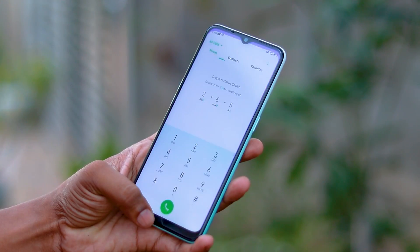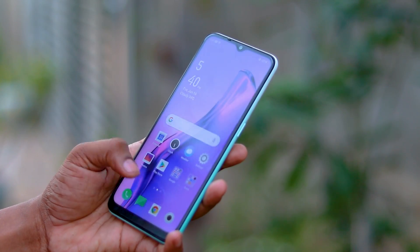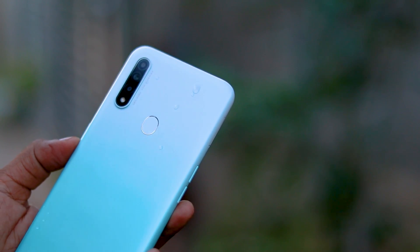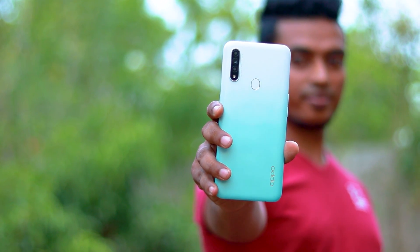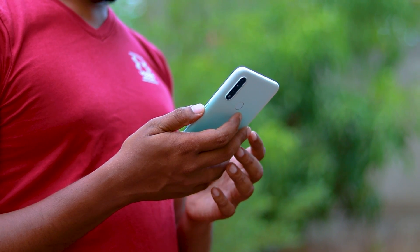Now let's talk about the device. It has a very good feeling with a matte finish. If you want to see the colors, you can see them as well. It comes in Fantasy White. If you want a premium feel, it has a matte finish.